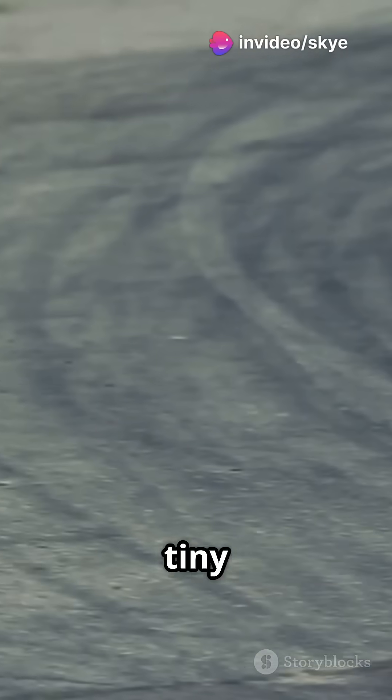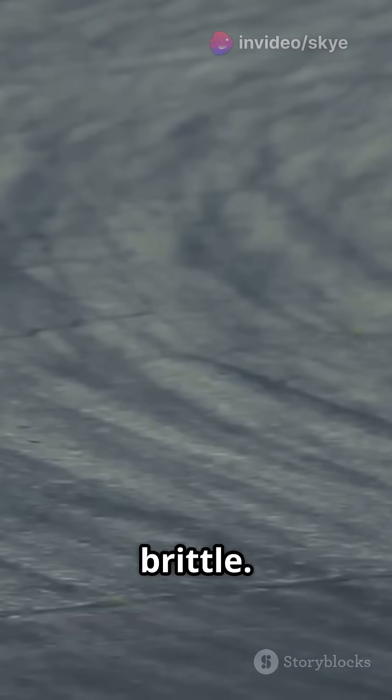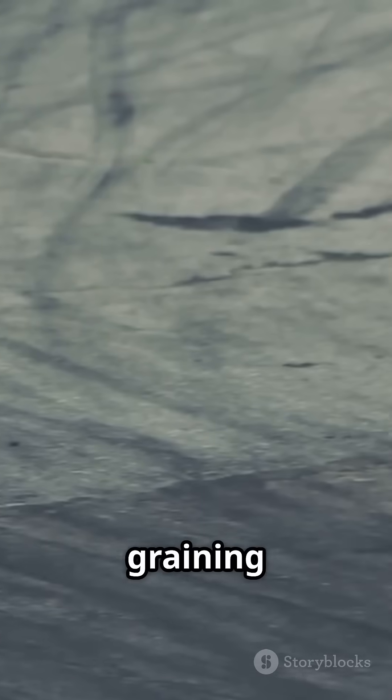But on a new track with tiny gaps, the tyre stays cool and brittle. This mismatch leads to graining — those nasty rips on the tyre's surface.